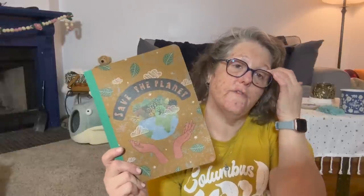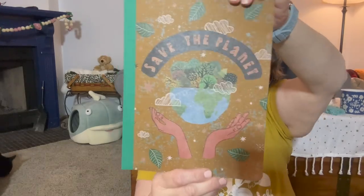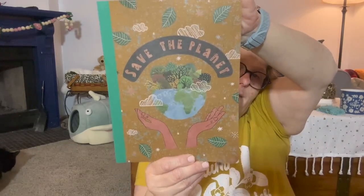Some more of the eco-friendly line they have — this says Save the Planet. It's just a composition notebook, but it is made out of recycled material, which I think is great. I loved the picture on the front; they had several but I liked this one. Who doesn't need that?